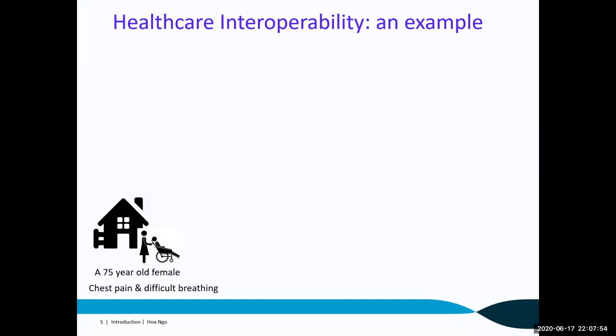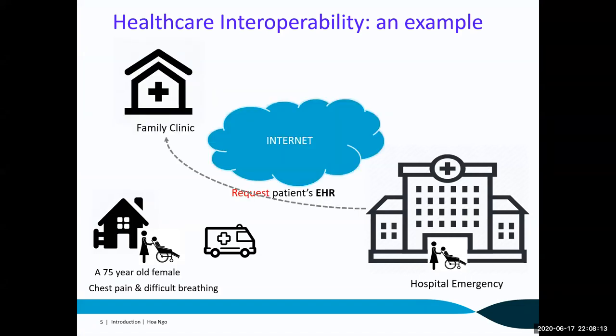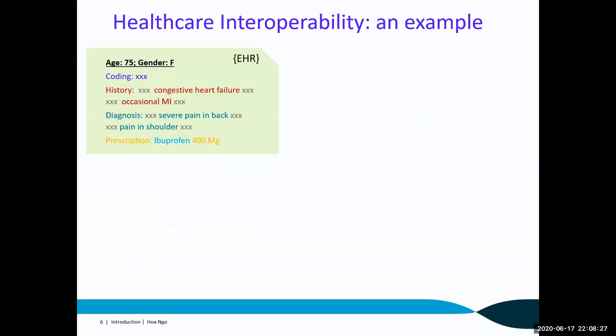Let me introduce an example. An old woman has chest pain and difficulty breathing, so her family calls emergency services and brings her to the hospital. Her family members cannot provide detailed patient health conditions to the doctor. So the hospital contacts the patient's family clinic and requests them to send the patient's health records. Now, assume that the content of the electronic health records can be understood by the computer system. From the health record, it says the patient has a history of heart disease, and last time visiting the GP, she had back pain and shoulder pain, so the GP prescribed ibuprofen to alleviate the pain.